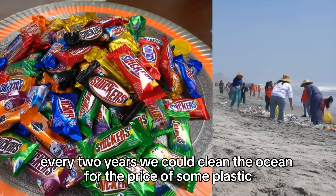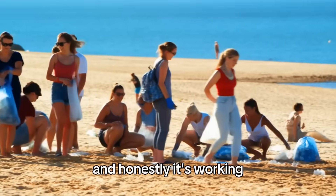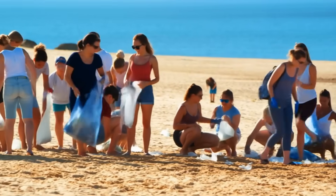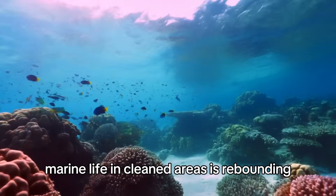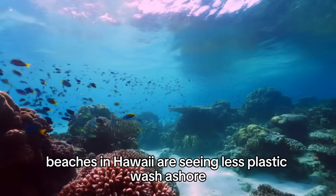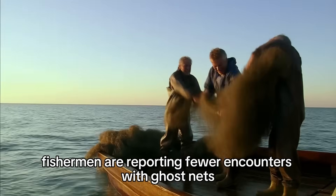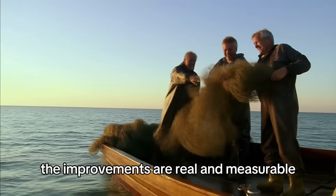We could clean the ocean for the price of some plastic vampire teeth and mini Snickers bars. And honestly, it's working. The data is clear. The plastic is coming out. Marine life in cleaned areas is rebounding. Beaches in Hawaii are seeing less plastic wash ashore. Fishermen are reporting fewer encounters with ghost nets. The improvements are real and measurable.